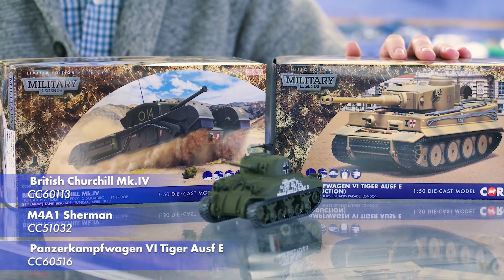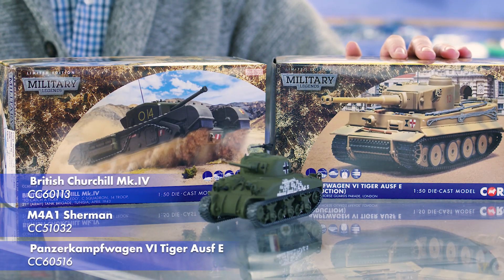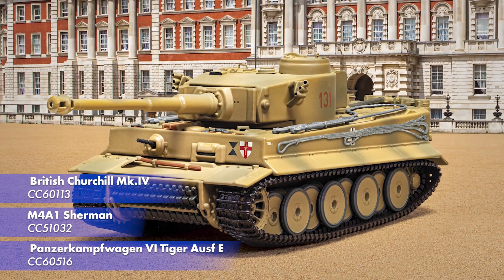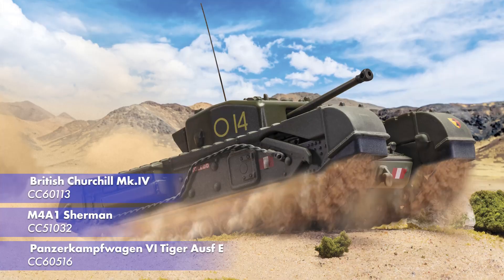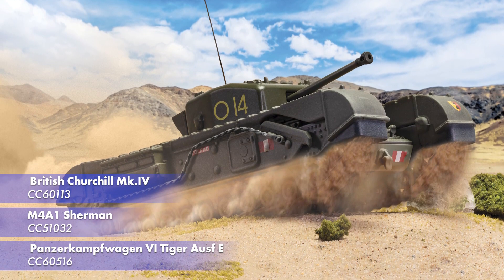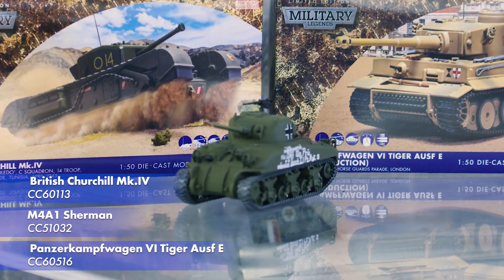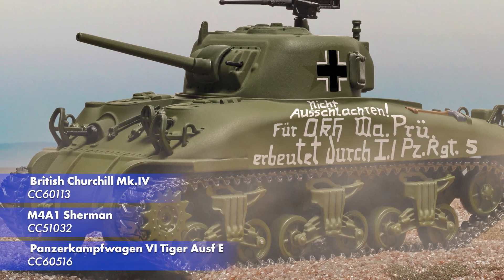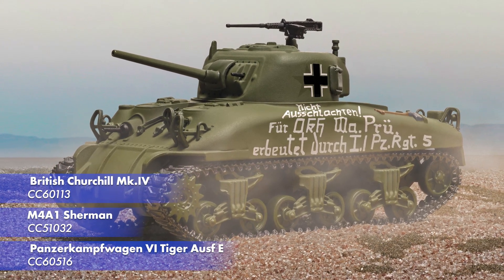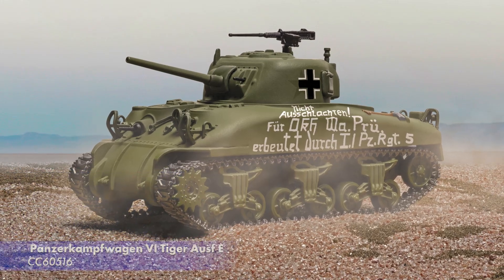Our Military Legends range expands with three new releases this year. Our Tiger Tank tool gets another outing in the guise of the most famous tank in the world, as displayed on Horse Guards Parade following its capture and transportation from Tunisia. Alongside that is a new release from our Churchill Mark IV, depicting one of the tanks present during the capture of Tiger 131 in Tunisia. Both of these releases are due in February. Also new is our previously announced Sherman M4A1 trophy tank, which features a newly tooled body shell, effectively making this a brand new product. This will be coming to market in March.